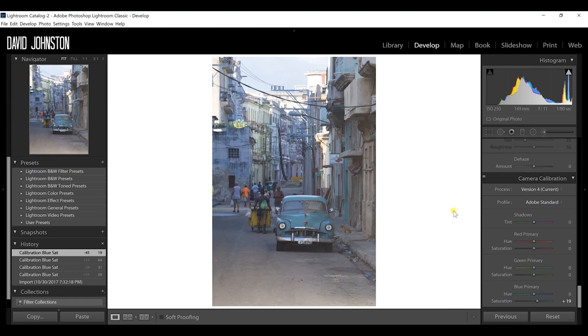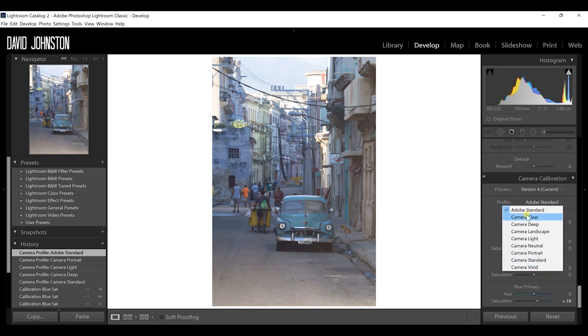The next tip is camera calibration in Lightroom, still in the develop module. The metadata of your photograph often holds what lens and camera you were using, but you can load different camera calibrations and choose from a dropdown of options to bring out the most in your photograph. I usually stick with Adobe Standard, but it's worth scrolling through the Adobe camera calibration options.